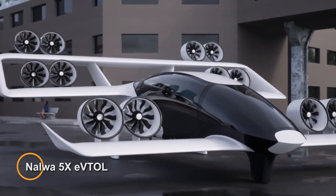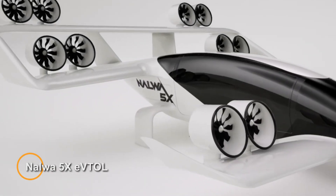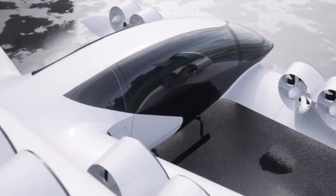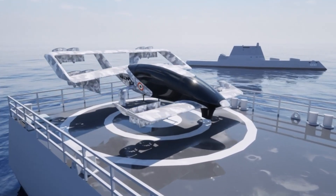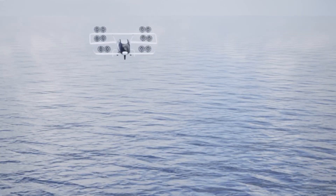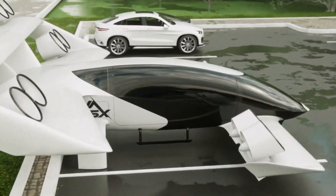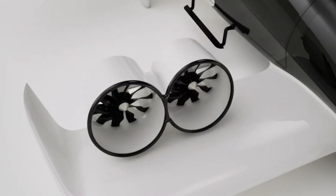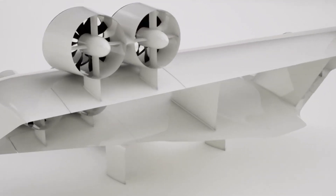The Nawwa 5X is a groundbreaking eVTOL aircraft developed by Nawwa Aero in India, designed for versatility and efficiency. It combines advanced technology with practical functionality to meet a variety of transportation needs. Capable of seating five people — including four passengers with luggage and the pilot — the Nawwa 5X is ideal for long-distance flights and urban air travel.